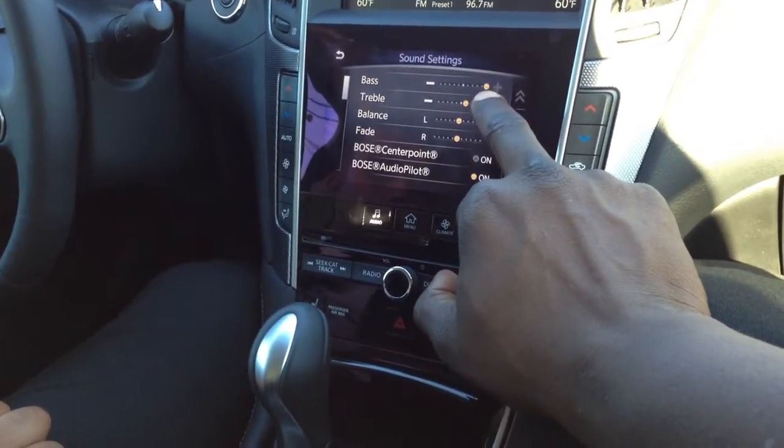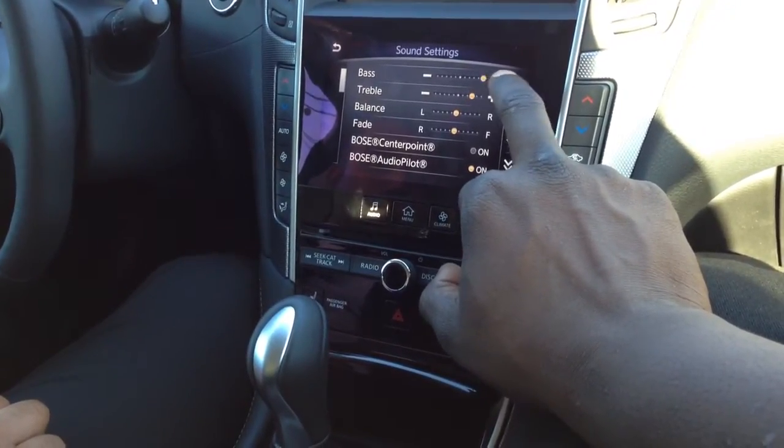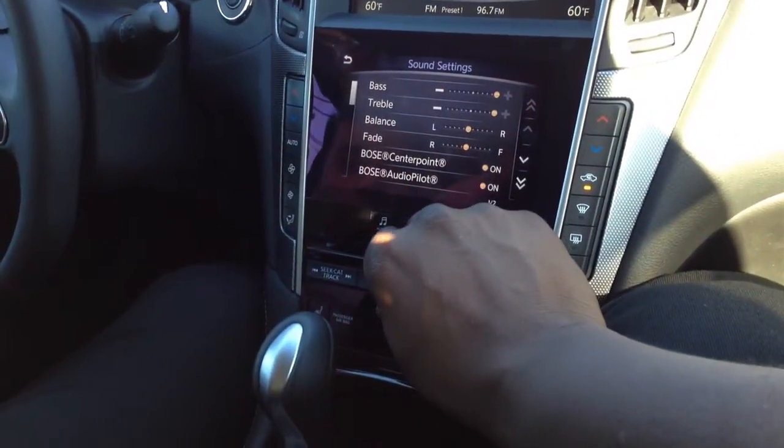The treble goes but there's no mid-range though. You've got the Bose center point, which is the mid-speaker, and the servo for the back.